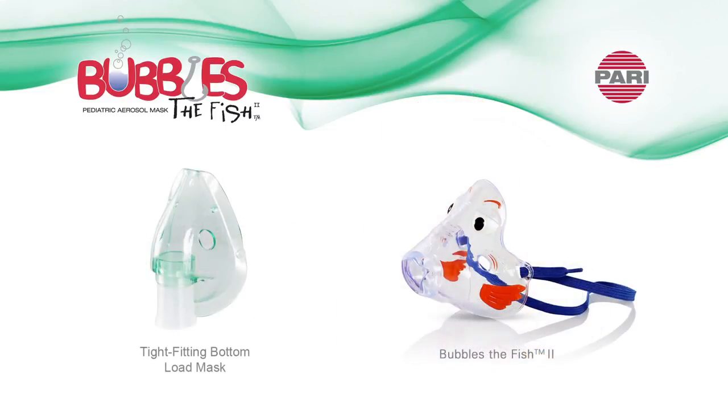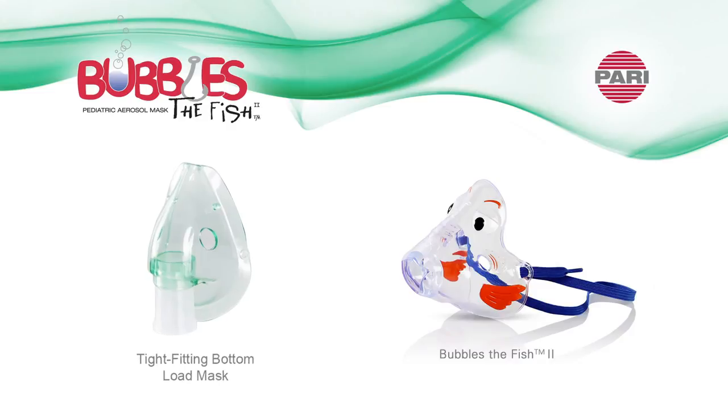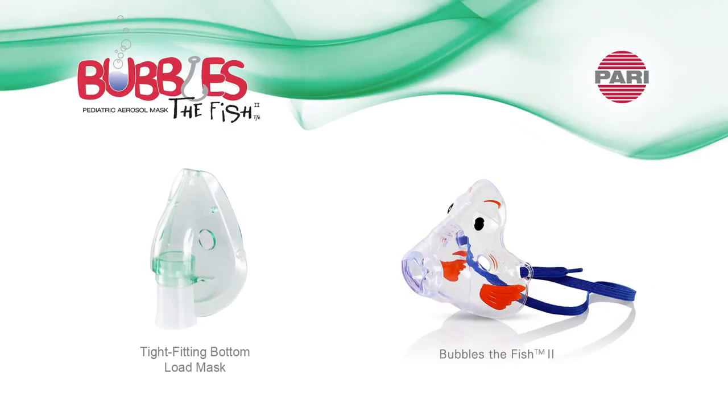There are differences in mask design that impact aerosol delivery. Let's take a look at the effectiveness of a tight-fitting bottom load mask versus PARI's ProVent Front Load Bubbles 2 mask.